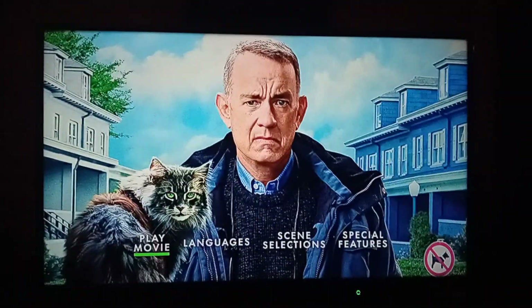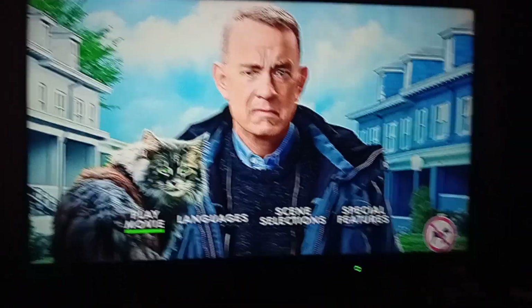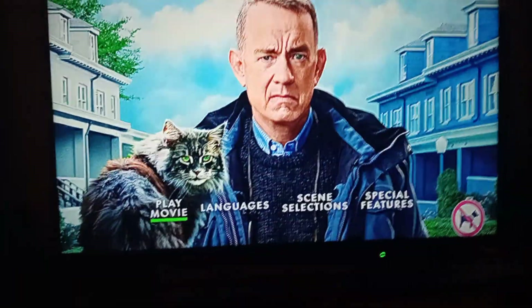Hi everyone, it's Joseph here, and today I'm going to do a daily menu walkthrough for A Man Called Otto.